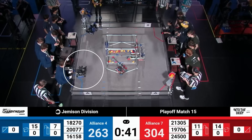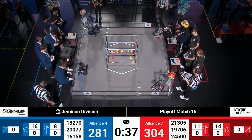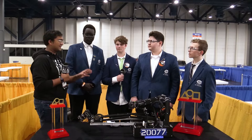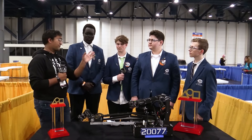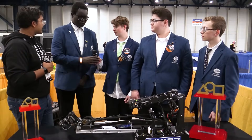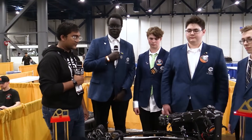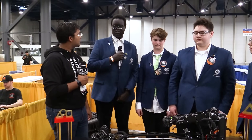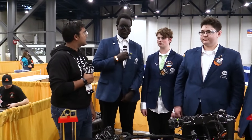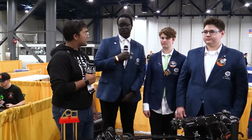So let's start with the overall robot design. I remember early season I saw this beautiful white robot from you guys — lots of aluminum and plastic. You've now pivoted to this full carbon fiber design. Why go with that rebuild?